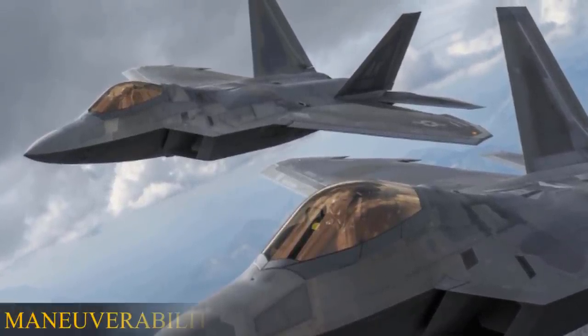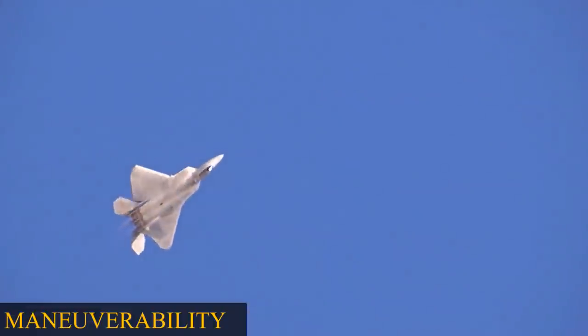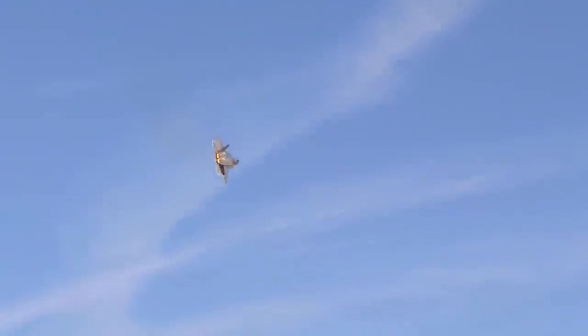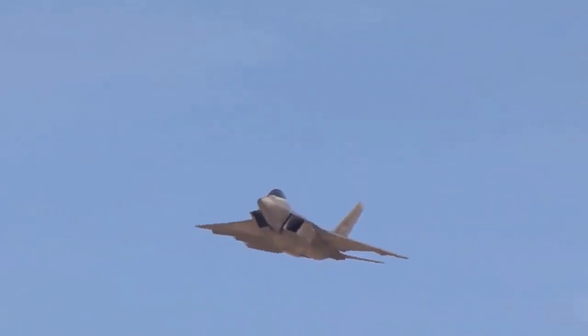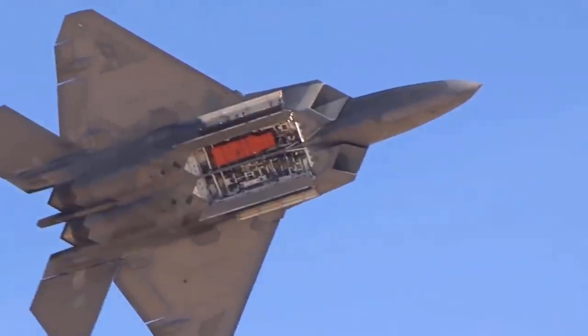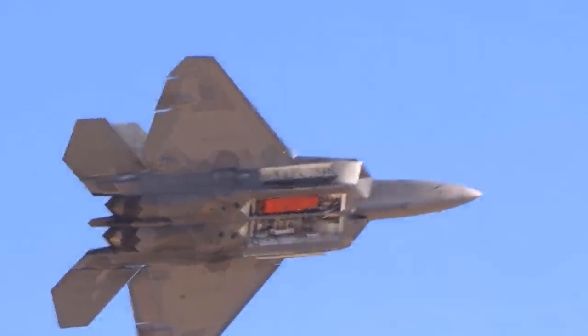Maneuverability: Supermaneuverability is one of the Raptor's numerous tricks, thanks to its high thrust-to-weight ratio, large control surfaces, fly-by-wire flight control system, and two-dimensional thrust vectoring abilities. These capabilities, when combined, allow the F-22 to function admirably across its vast envelope — from flying upwards of 60,000 feet in thin air to rocking and rolling and performing amazing maneuvers in much thicker air.